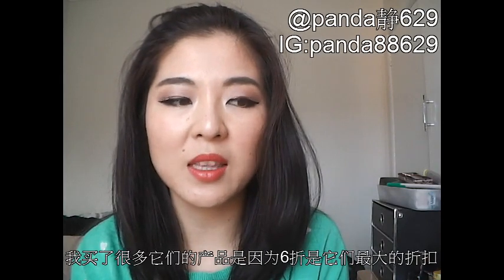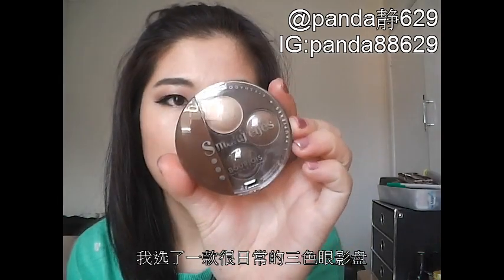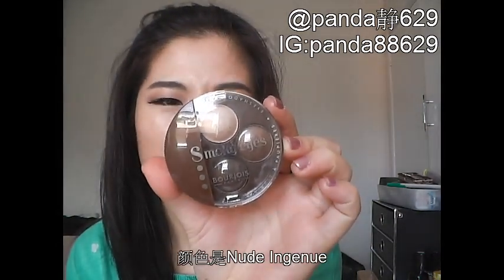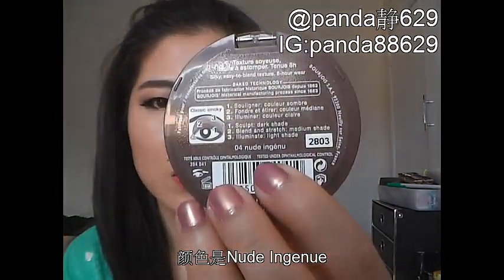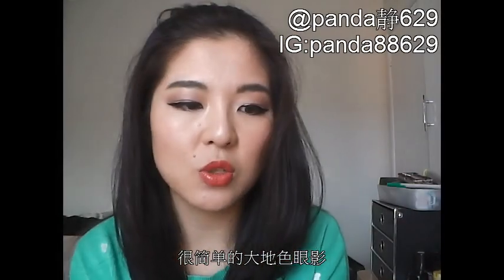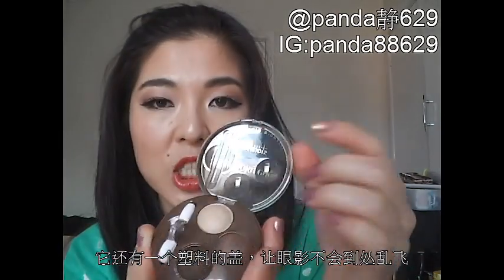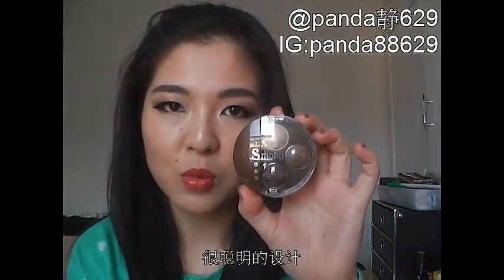The next product is also from Bourjois. I've bought a lot of Bourjois products because they're usually quite expensive and they really go on sale — 40% off is a huge deal for them. I got their eyeshadow trio in the colour Nude Ingénue. It's a very neutral trio — not too light, and you can transform it into day wear or night wear, darken it up as you want. It has all the colours to help you achieve all kinds of looks. I also like the fact that it has a little plastic shield to prevent the shadows from flaking everywhere.